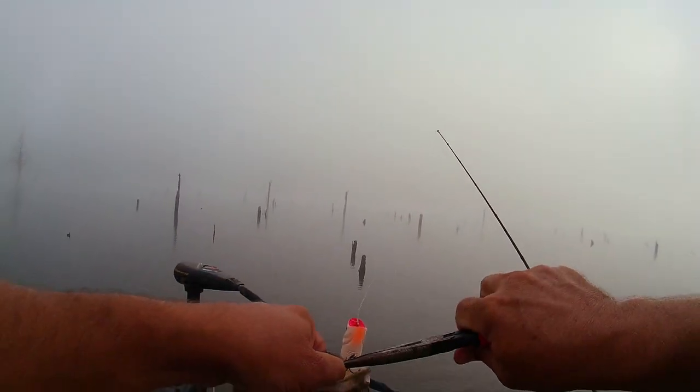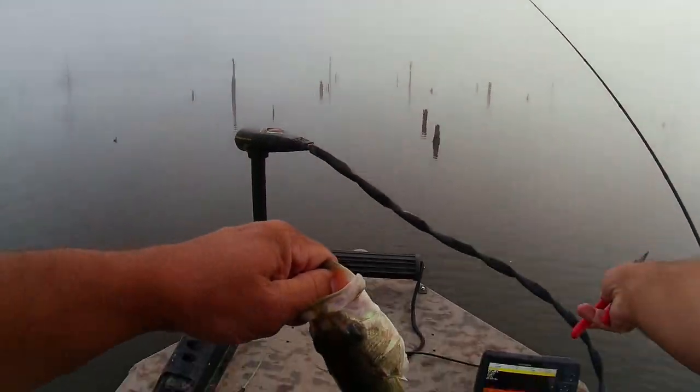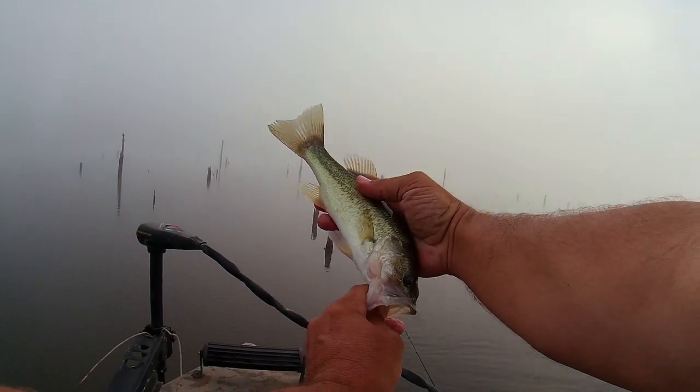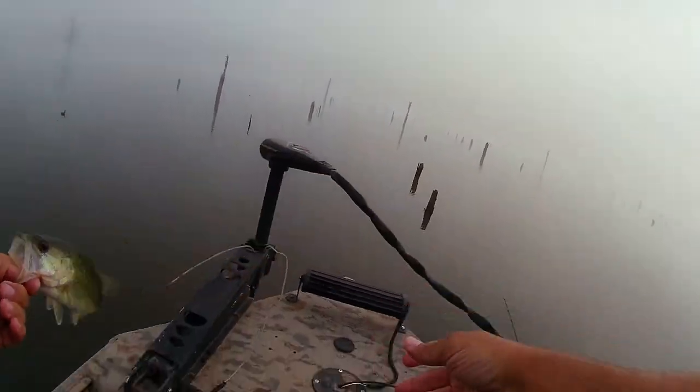That was fun, fun, fun. Not a very big one, but, man, that is fun. Beautiful fish. This water is crystal clear. Man, that's pretty. Look at that. All right, little guy.